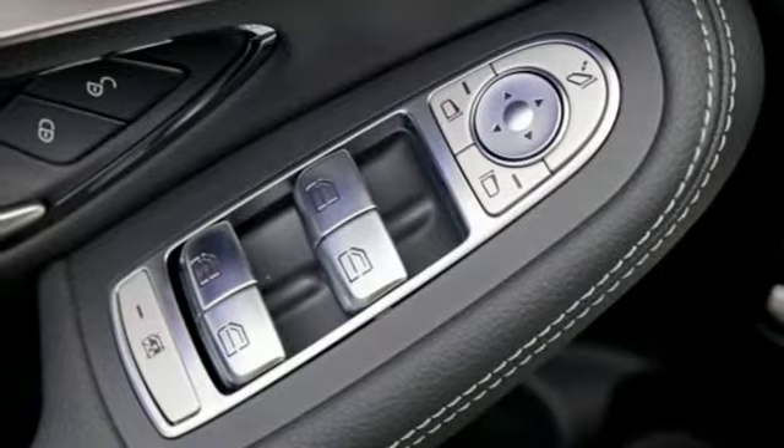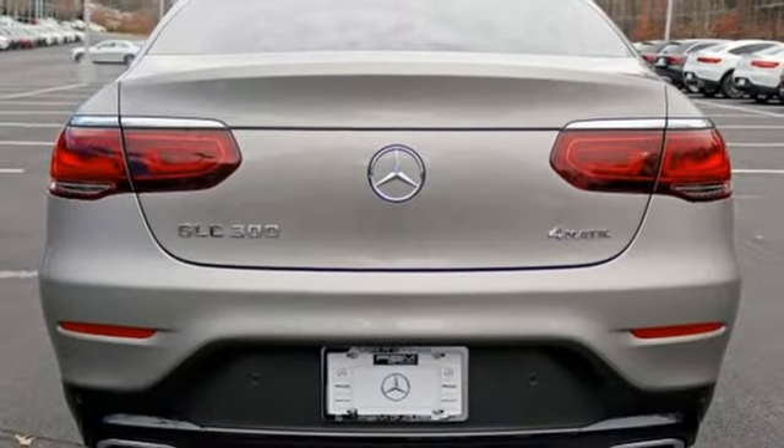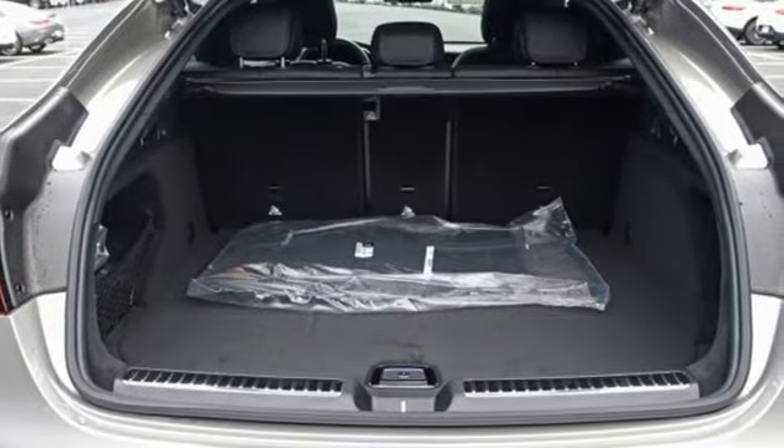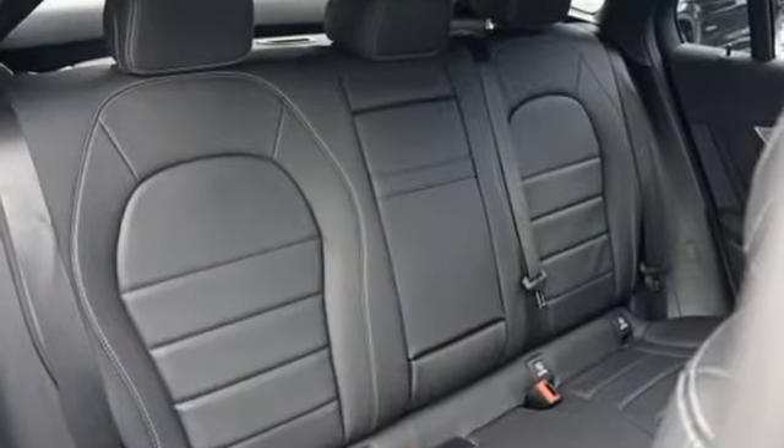Auto dimming rear view mirror, external memory control, doors and push button start proximity key, power tilting steering column, auto tilt away steering column, and automatic transmission.